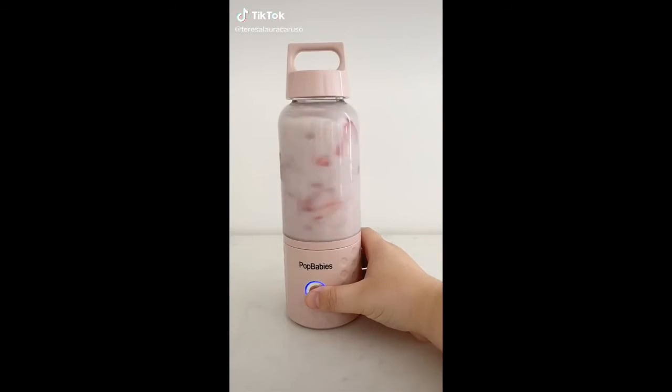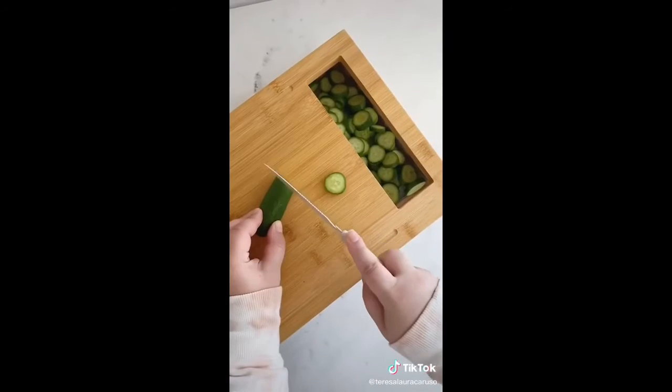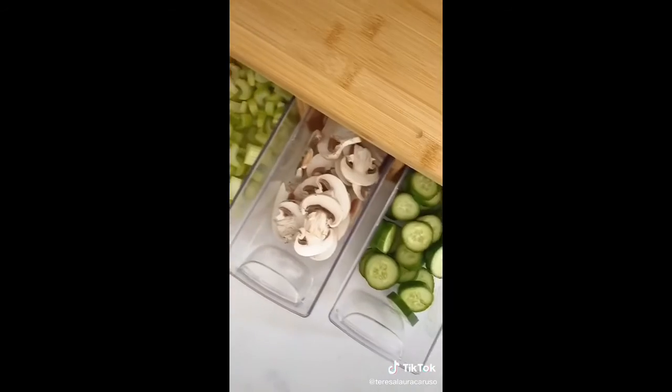Amazon kitchen gadgets you need, part two. First up is this bamboo cutting board with built-in containers. As you chop your fruits and vegetables you can slide them right into a container for easy access while you're cooking.